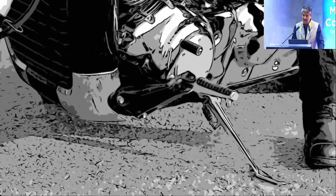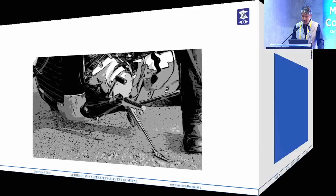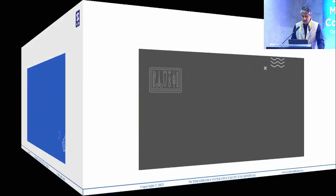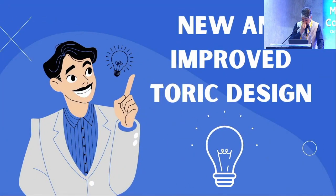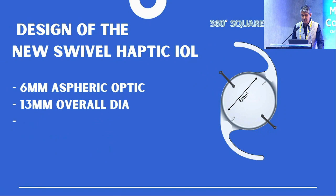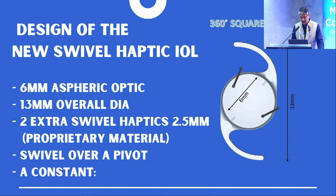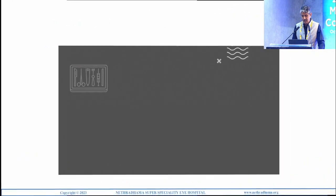One day I was riding my bike thinking about capsulotomy fixated IOLs — I stopped, put my stand, and had a eureka moment. Why not have a pair of swivel haptics which swivel over the capsulotomy and capture it? So I designed the lens. Now we have a new and improved toric design. It is a single-piece open-loop hydrophobic acrylic IOL with a 6 mm aspheric optic, 13 mm overall diameter, two extra swivel haptics of 2.5 mm made from a proprietary material. The A-constant is 117.1 because it is placed more anteriorly.